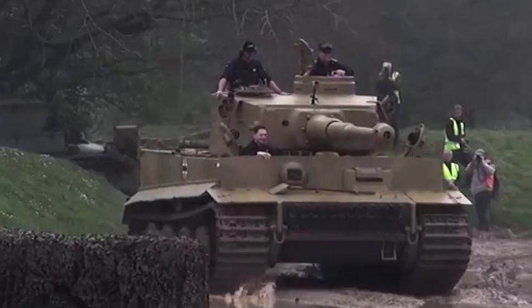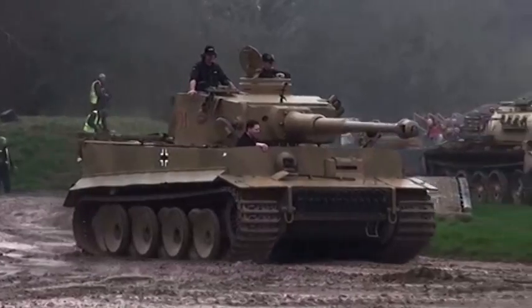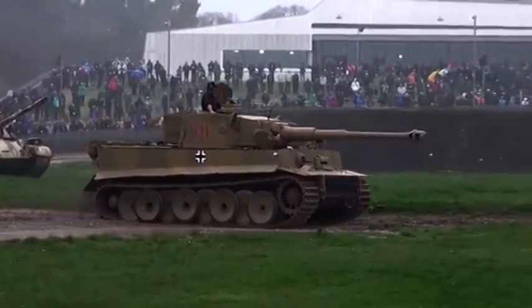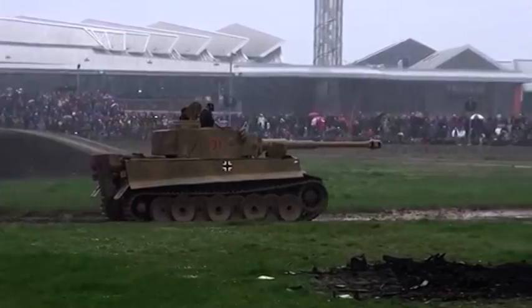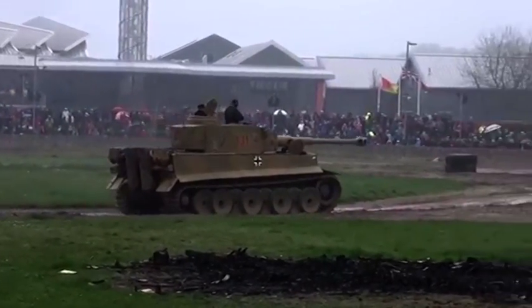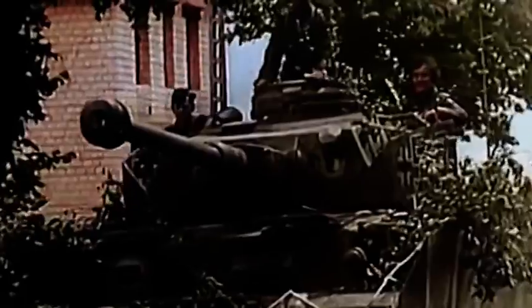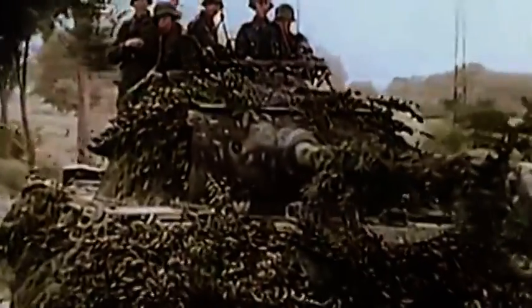De Duitsers hadden ook tanks in Nederland. Zij beschikten over de gevreesde Tiger- en Panther-tanks — de beste tanks uit de oorlog, zo gevreesd door de Engelse soldaten dat er gesproken werd over Tiger-koorts. Soms was het gerucht dat een Tiger in de buurt was al genoeg om soldaten volkomen in paniek te brengen. De geallieerden wisten niet precies hoeveel Tigers en Panthers er in Nederland waren. Daarnaast hadden de Duitsers veel anti-tankgeschut en hinderlaag tanks, zoals Hetzer-tanks, getest aan het oostfront en zeer effectief tegen alle geallieerde tanks.